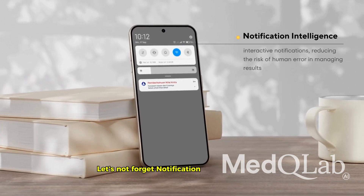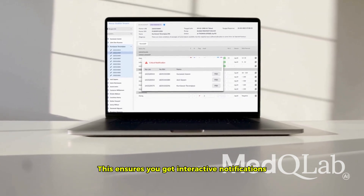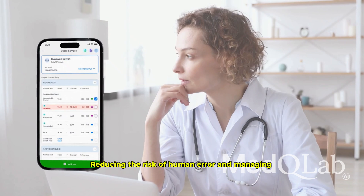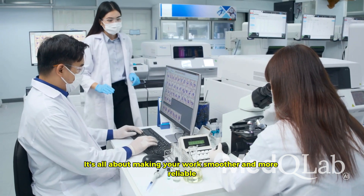Speaking of smart features, let's not forget Notification Intelligence, or NI. This ensures you get interactive notifications, reducing the risk of human error in managing results. It's all about making your work smoother and more reliable.